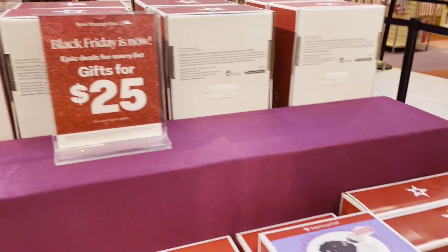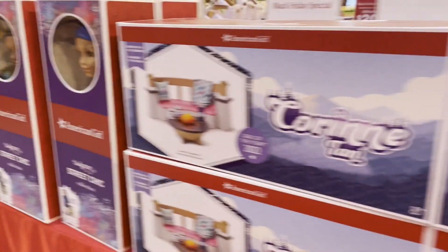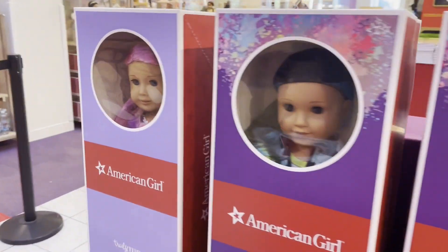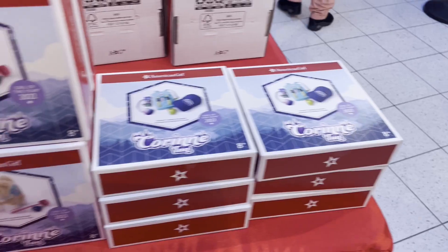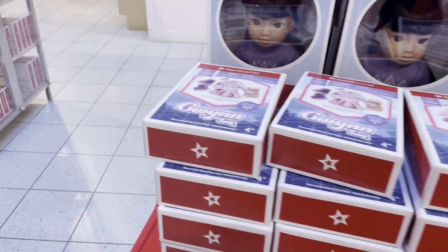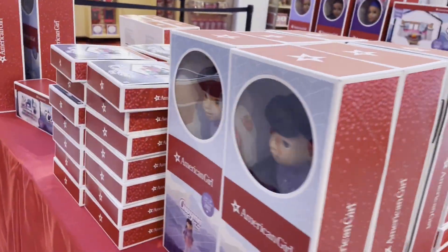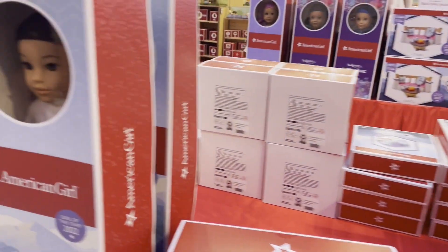They had Truly Me items, historical character items, and some big ticket items even on sale. They had a lot of Corinne stuff and some Truly Me dolls such as number 87 and some of the street chic girls, more of Corinne's collection along with Gwen, her little sister. Those dolls and Corinne herself were on sale as well.